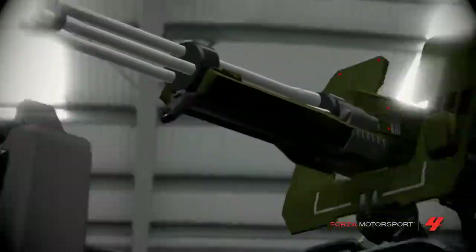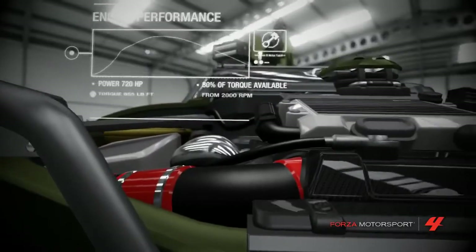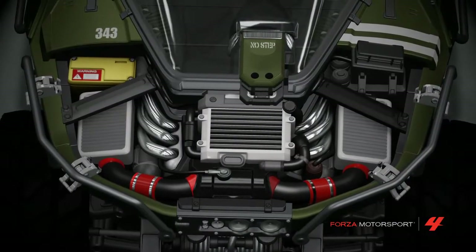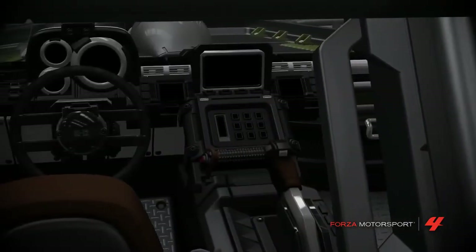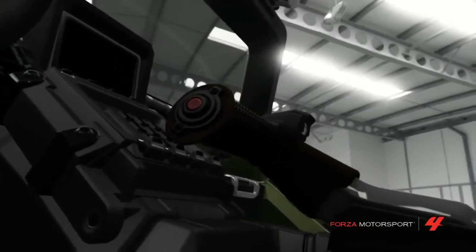The M12 Warthog, I've been told, is powered by something called a forward-housed, low-profile, liquid-cooled, hydrogen-injected ICE IC plant, coupled with an automatic, infinitely variable transmission. Yes, I don't know what that means either.